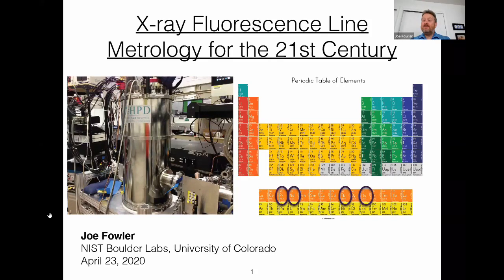My name is Joe Fowler. I'm a scientist at the US National Institute of Standards and Technology, NIST, at their Boulder, Colorado laboratories. I'm also with the University of Colorado, and I have a presentation today about work going on at NIST in two different labs to improve x-ray fluorescence metrology and to do so in a modern 21st century way.